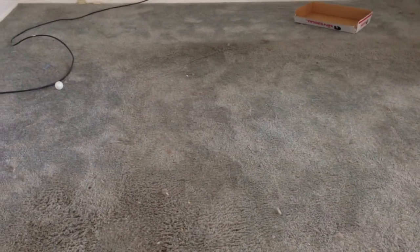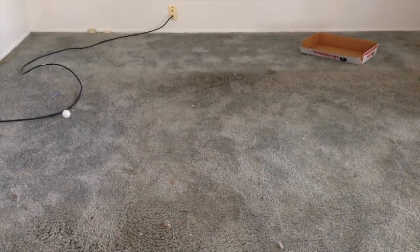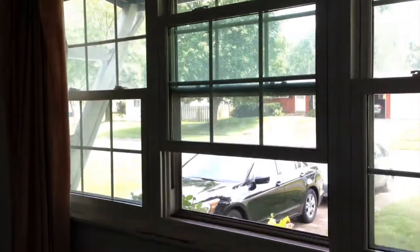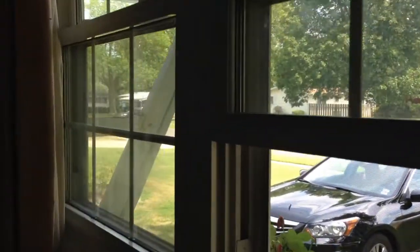Mainly the floor needs work, and a complete paint job around the house. The house is already equipped with new windows, which is good because it saves a lot of money.